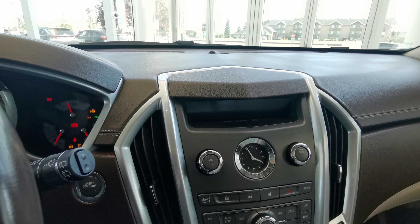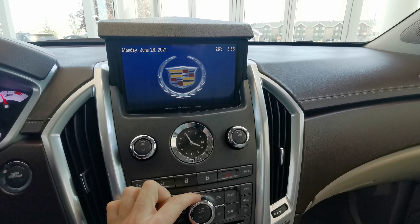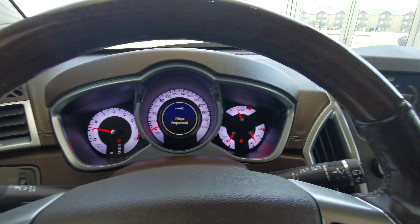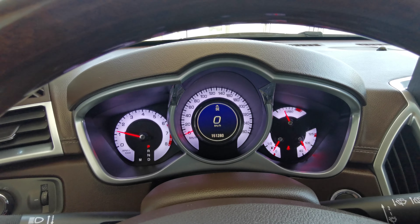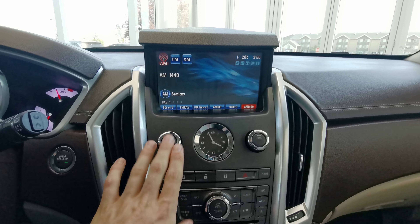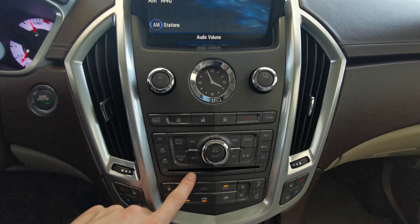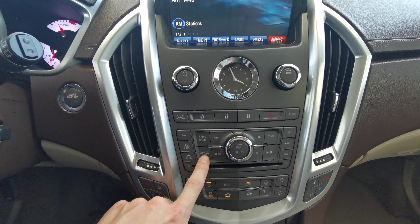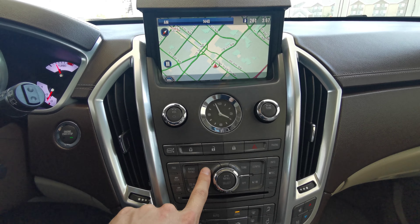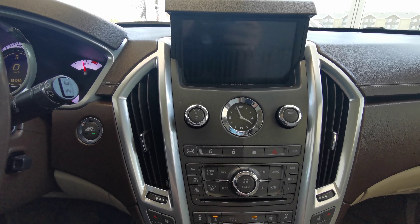This vehicle is push to start. The screen pops up with a nice bright display featuring a digital speedometer and infotainment screen in the center console. You have your AM, FM, and Sirius XM. It also comes with a DVD player down at the bottom. This car also has an auxiliary port, navigation, and a backup camera.